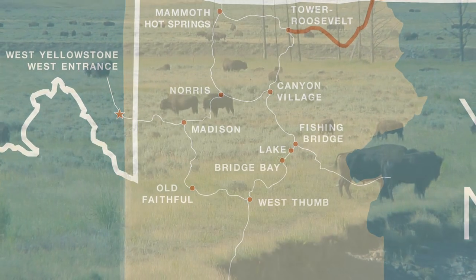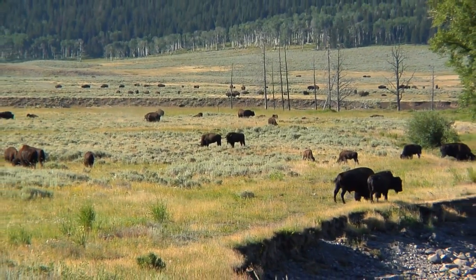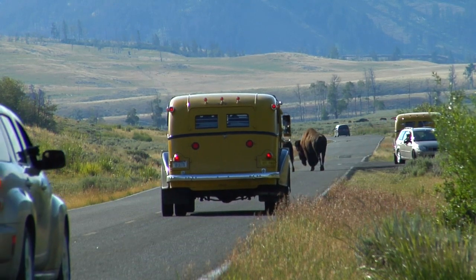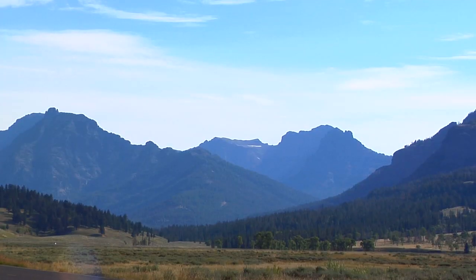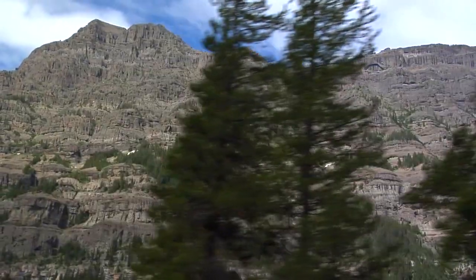Welcome to the Lamar Valley. Rest assured, you're not the only one attracted to this place. Coming from either the west or through Cook City, the Lamar Valley is visually spellbinding. Sweeping out along the banks of the Lamar River, it opens into a massive, sage-covered bowl stretching to the foot of some of Yellowstone's more impressive peaks.